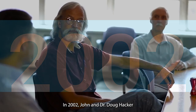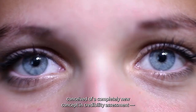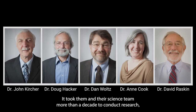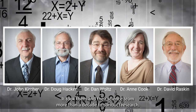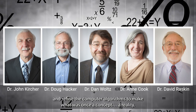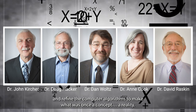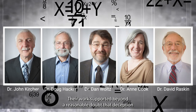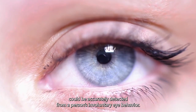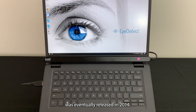In 2002, John and Dr. Doug Hacker conceived of a completely new concept in credibility assessment: accurately detecting lies from the eyes. It took them and their science team more than a decade to conduct research, test and retest their concept, develop a protocol, and refine the computer algorithms to make what was once a concept a reality. Their work supported beyond a reasonable doubt that deception could be accurately detected from a person's involuntary eye behavior. This new lie detection solution, iDetect, was eventually released in 2014.